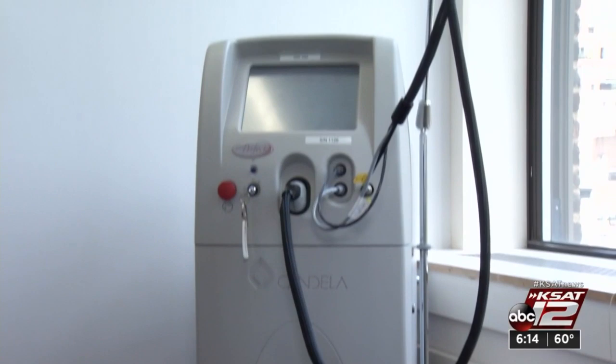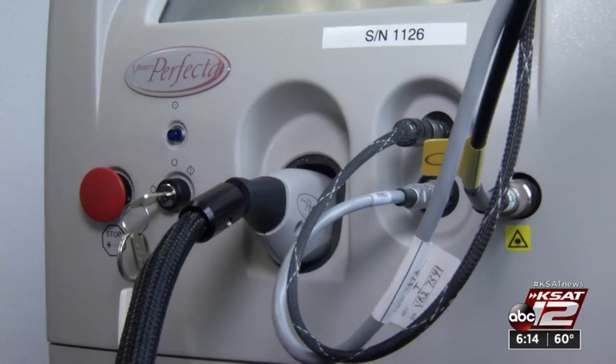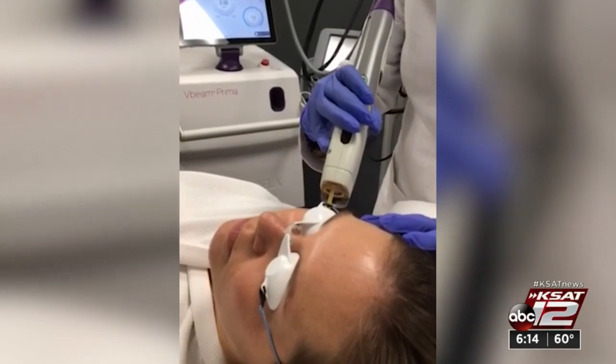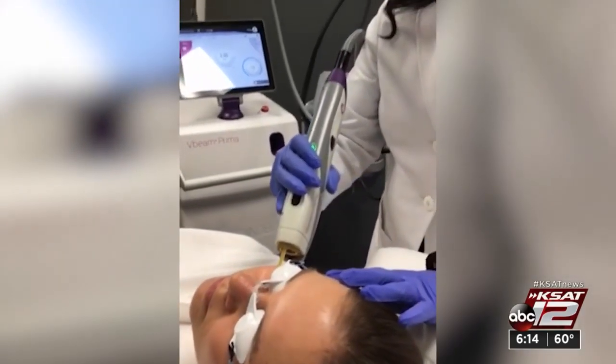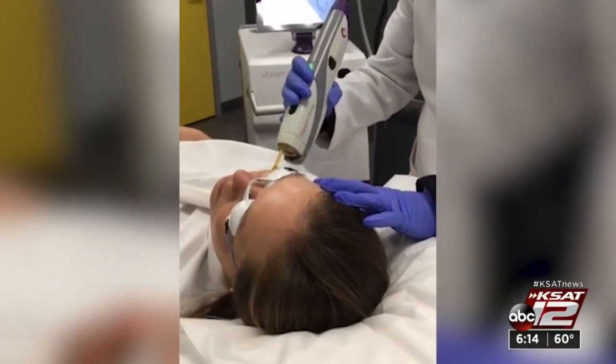Using a device called the V-beam laser, doctors delivered quick pulses to the red area of Riley's face. The laser goes through the skin, heats up the blood, and that heat expands and destroys the lining of the vessel and hopefully the vessel wall itself. The laser allows doctors to treat a section about the size of a dime, then repeat until they've lasered the entire birthmark.